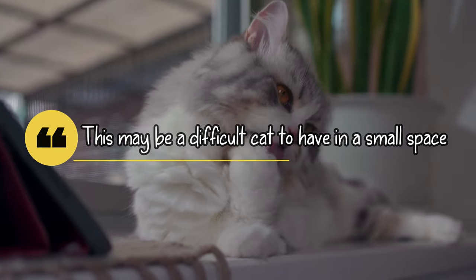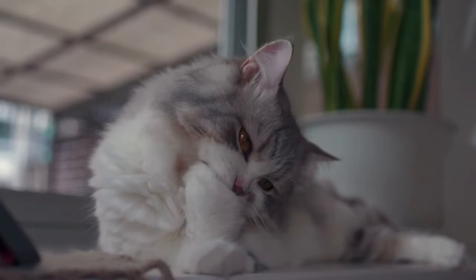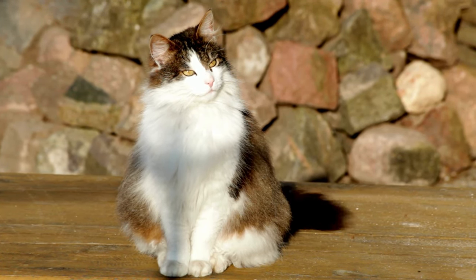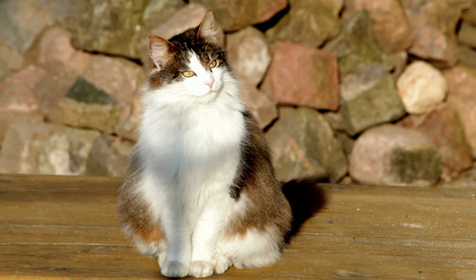This may be a difficult cat to have in a small space. These are big cats — males can weigh 13 to 22 pounds or more, with females somewhat smaller. If you stay in a small space, you should reconsider getting this breed, or be ready to provide enough space for them to run around and feel comfortable.